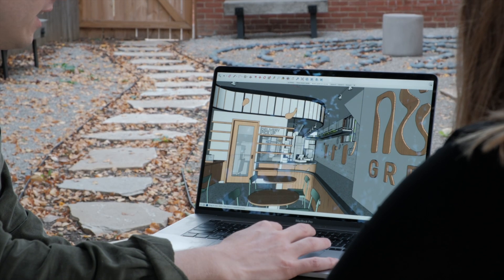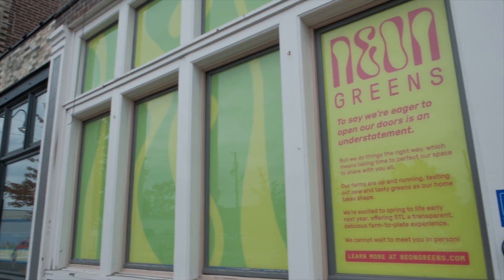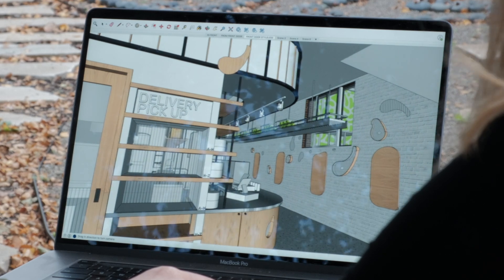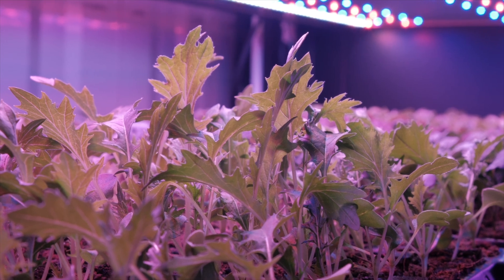He decided to turn his hobby into a career, moving home and designing a new salad restaurant in St. Louis, playfully called Neon Greens. It's a fully vertically integrated salad concept, so they are growing all the greens for their own salads. The menu will be salad-focused, with about 10 signature salads.